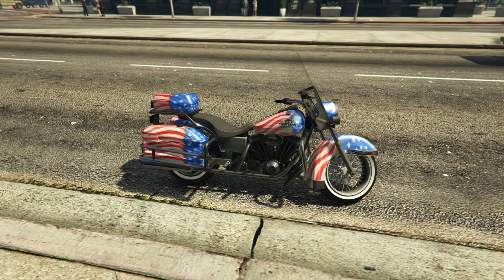Next up, we have the Western Motorcycle Company Sovereign. It's a pretty cool motorcycle. It's got the patriotic theme to it, the stars and stripes of the American flag. It's actually a really nice bike — it sounds good, it rides really fun. This is the same kind of concept as the police bike, but with the American livery on there.